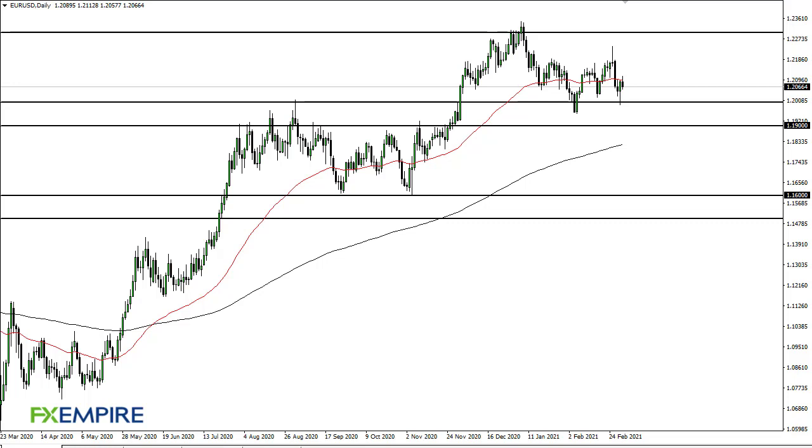From FX Empire, this is Chris taking a look at the euro. You can see that we initially popped above the 50-day EMA but then pulled back, and now it looks like 120 to 119 is being a major support level.